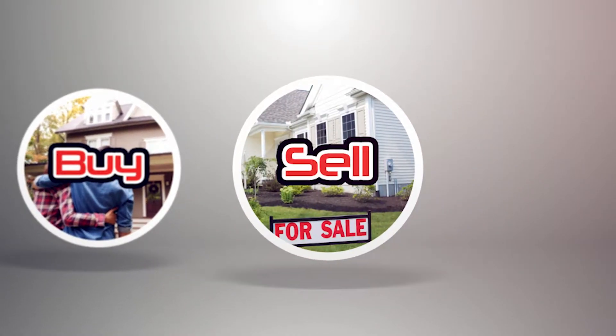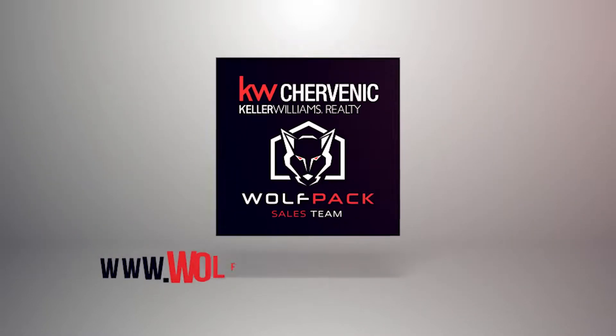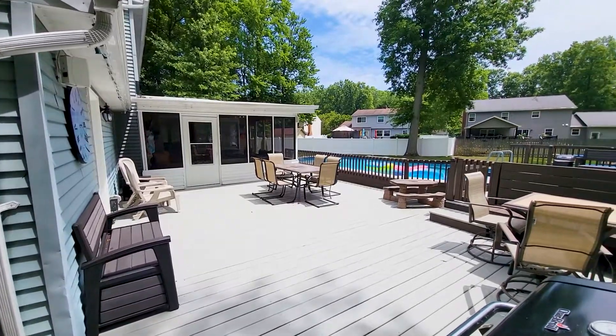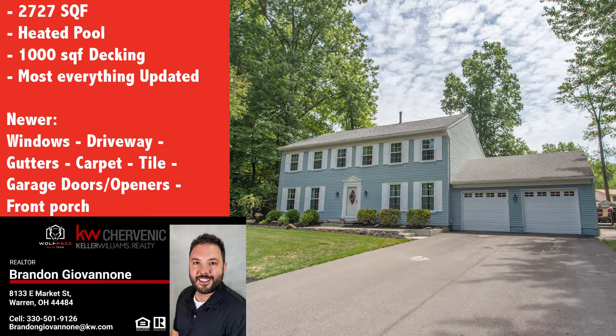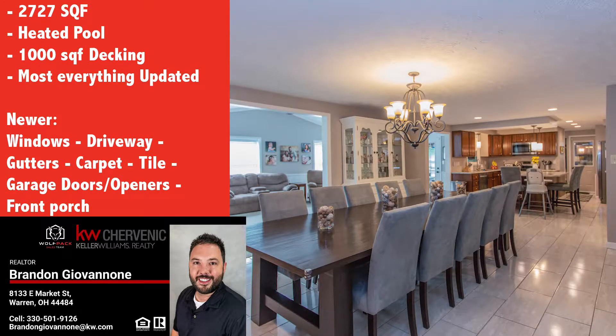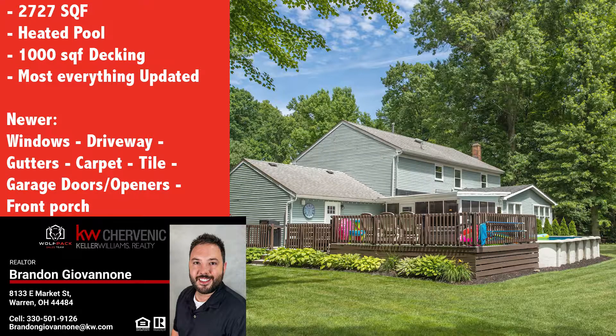Check out this new listing from Keller Williams Shervenick Realty, the Wolfpack Sales Team. This beautiful 5-bedroom, 2,727 square foot, well-maintained home is located on a cul-de-sac in one of Howland's finest neighborhoods.